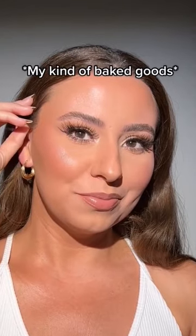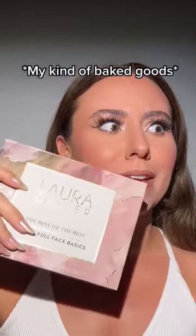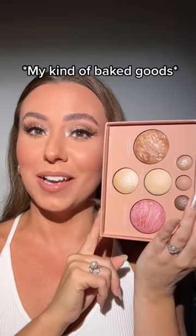And here's the finished look. So convenient, so easy to use — great for everyday and even for traveling. This is definitely a palette you might want to add to your collection.